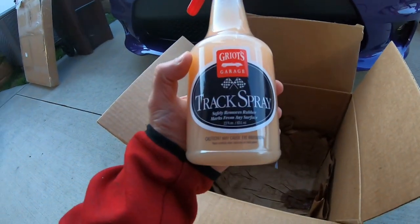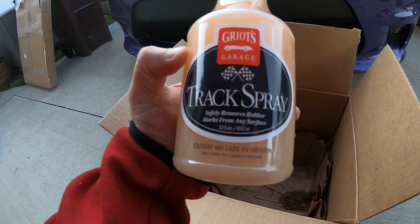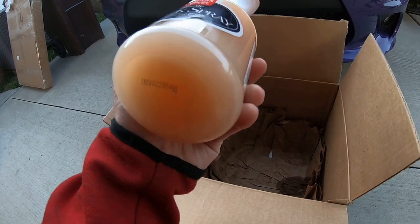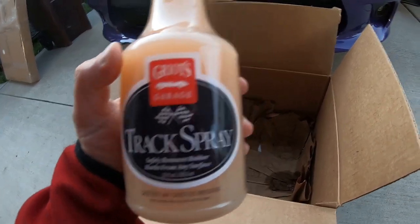Then we got some Gyros Track Spray right here. We're supposed to hit the track — hopefully I'm not on afternoons. If not, maybe I'll give this to my buddy and he can try it out when he goes to the track in June. Right now I'm on afternoons so hopefully I'll be able to go.